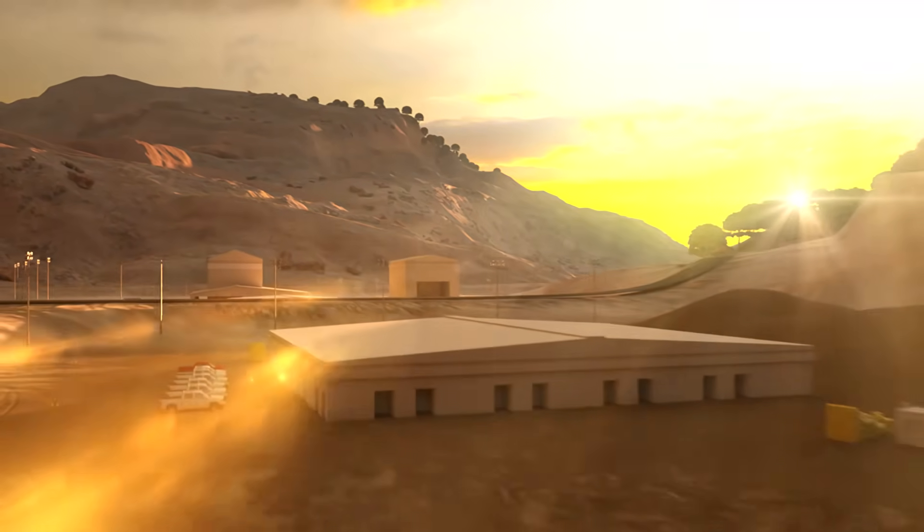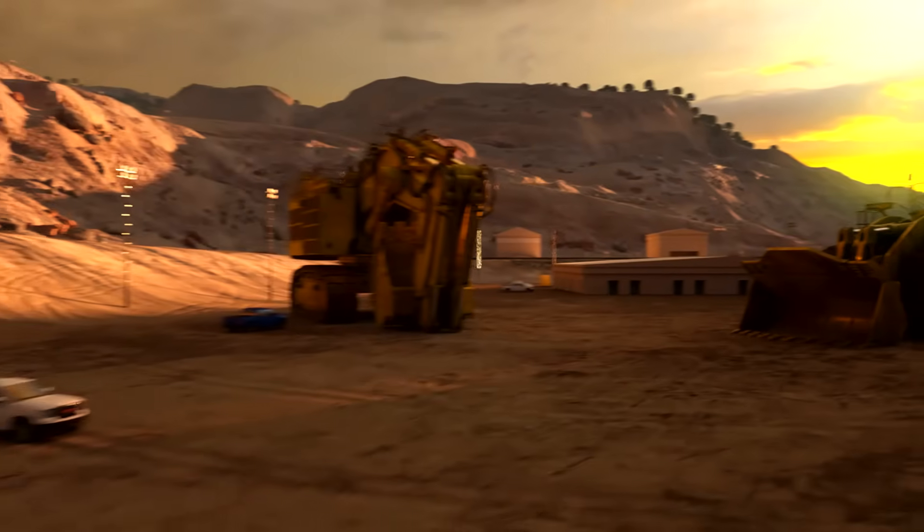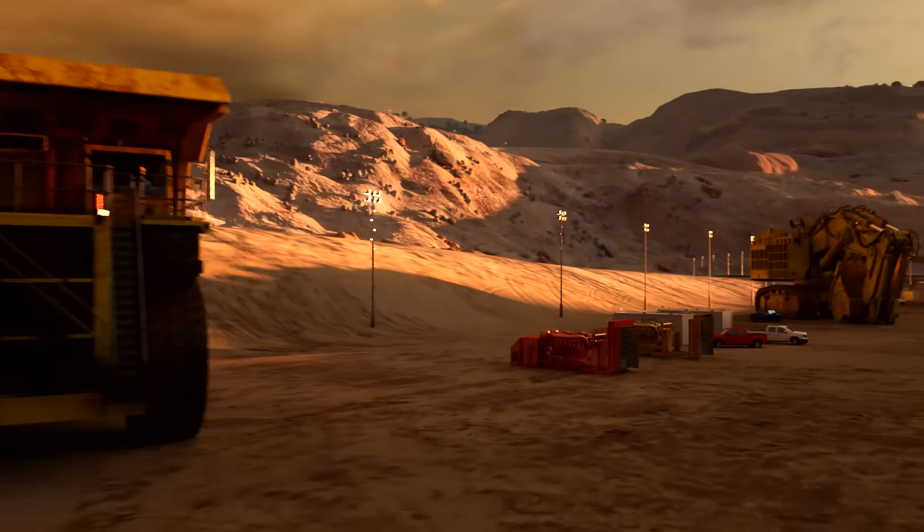This means more uptime for your construction, power generation, or mining applications.